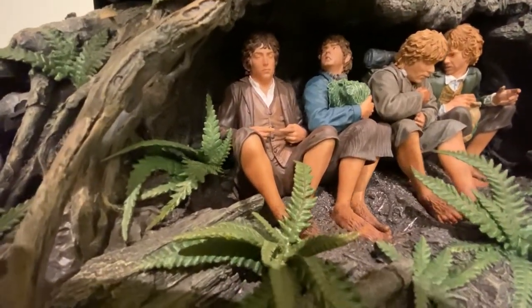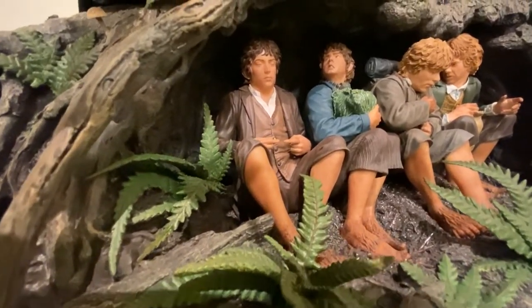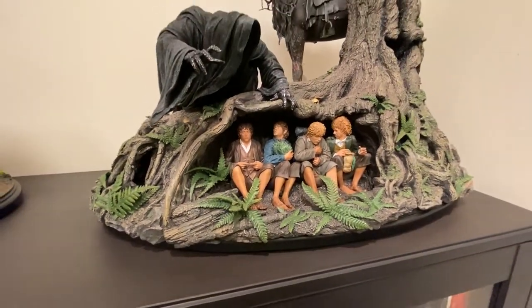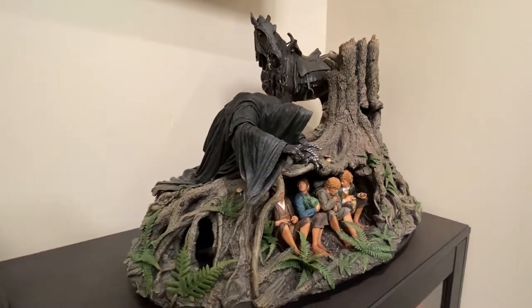I recently watched it with my daughter Maya, and I noticed when Frodo was going to put the ring on his finger, he pulled his face back. And now that I'm looking at that sculpt, I think that Brigette did a great job at capturing it.